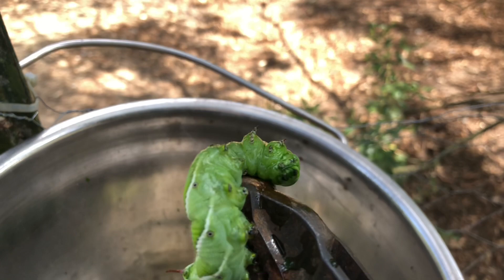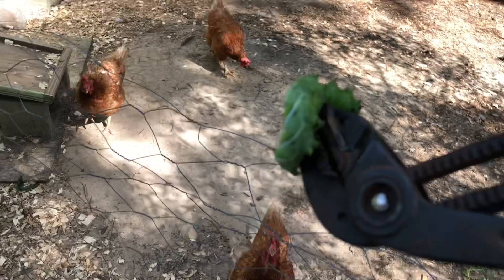See if I can show you why it's called a hornworm. There's a horn right there — see it? And he will sting you with it if he gets the chance. That's why I'm using pliers.